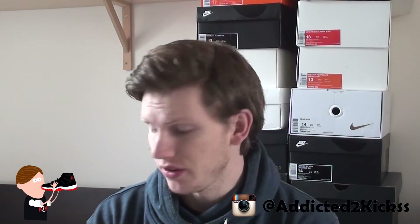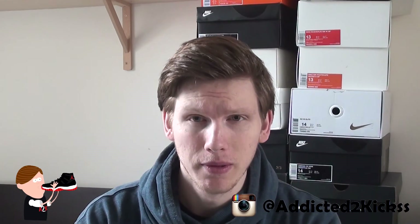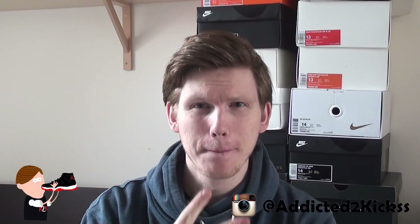Thank you all for watching. Please hit that like button down below if you enjoyed. Let me know in the comments what you think of this backpack and the new Supreme season that dropped — it was about a month ago. That's pretty much it, guys. Catch y'all at the next video, peace!